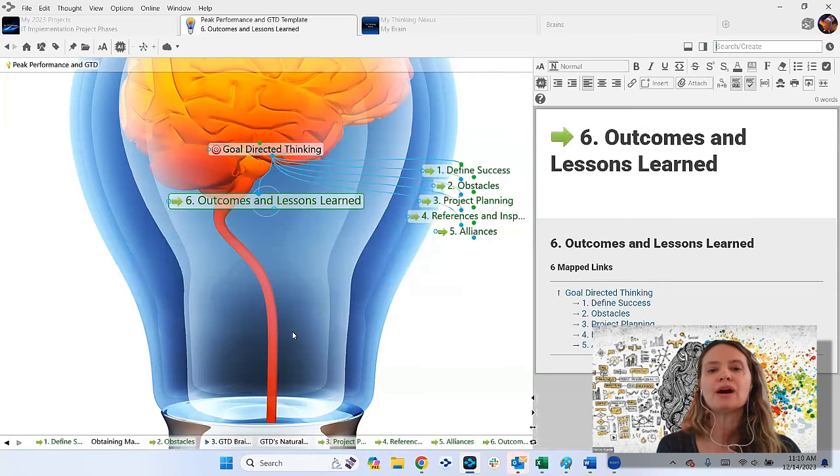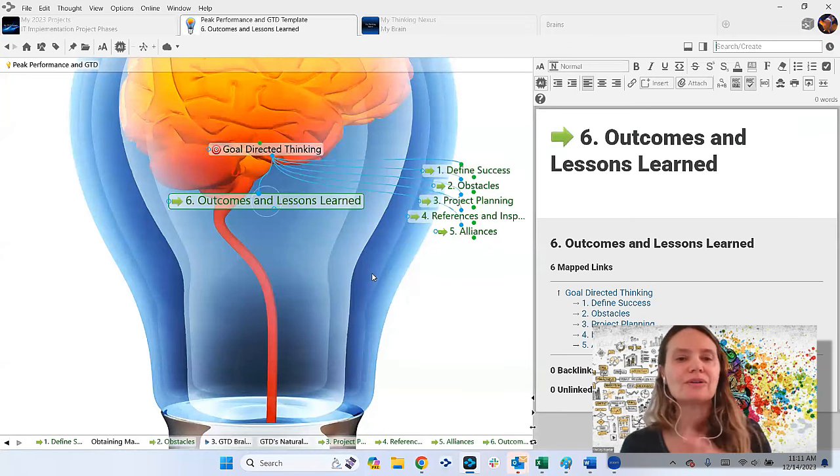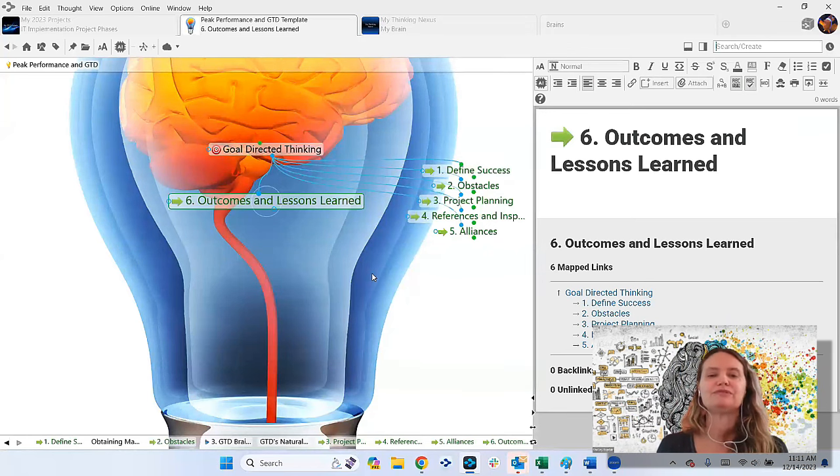Finally, when a project is done: outcomes and lessons learned. This is wonderful, especially in sales or marketing where there's a cyclical element. You might do the same conferences every year in Q3, for instance. Having those lessons learned and completed projects there will remind you: this year we're going to start earlier, streamline the budget, and focus on just a few customers. There's no limit on how many projects or thoughts — so that's the theory.